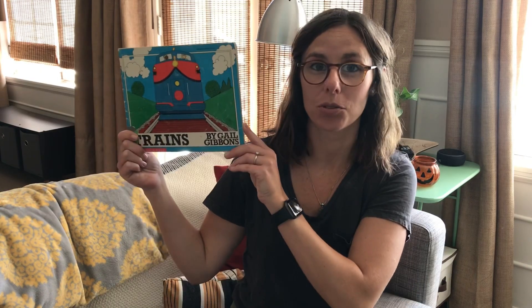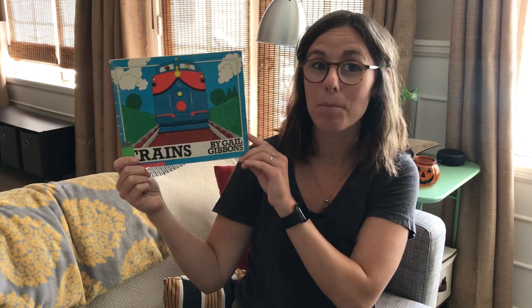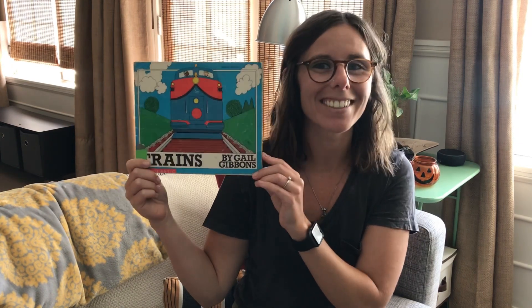Hi friends! It's Teacher Ava and today we are reading Trains by Gail Gibbons. There are going to be lots and lots of trains in this book, so I want you to see how many you can find. Alright, let's take a look.